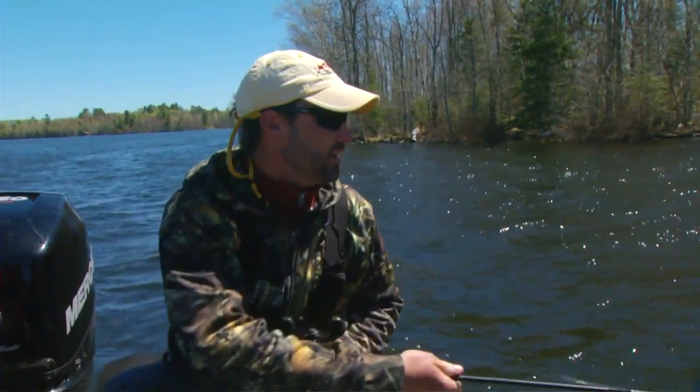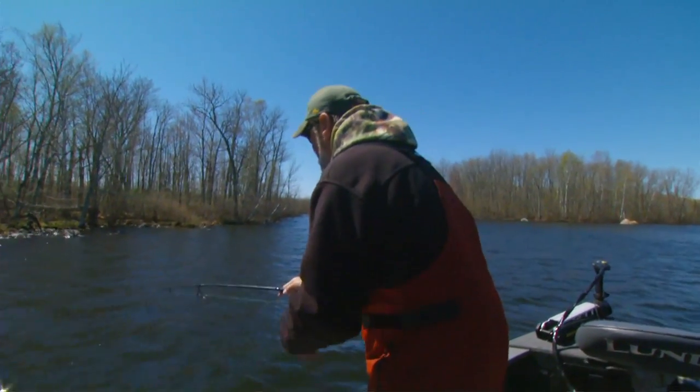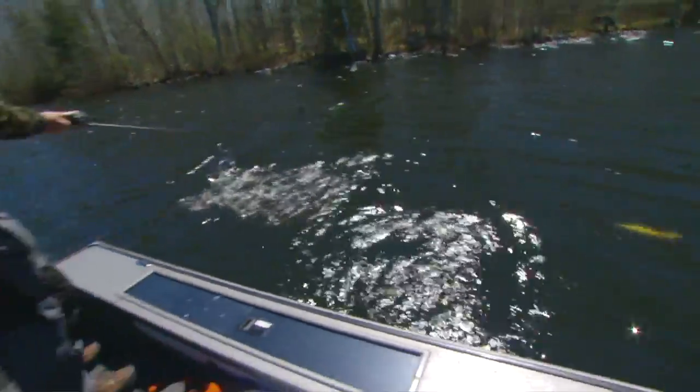It's not a bad idea to cover areas you might have covered in the morning and not contacted much. And Al's got another one — another nice largemouth. He's got a nice fish there. Doubled up. I got a big largemouth. They're everywhere.